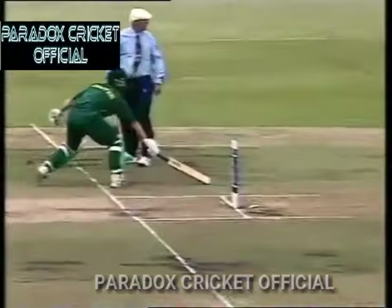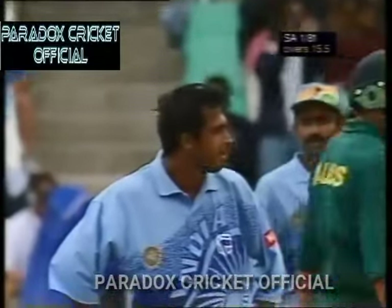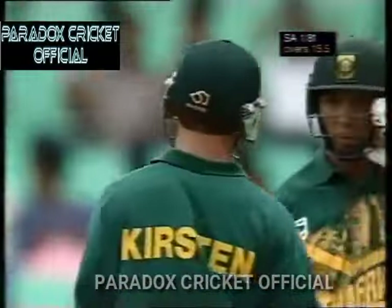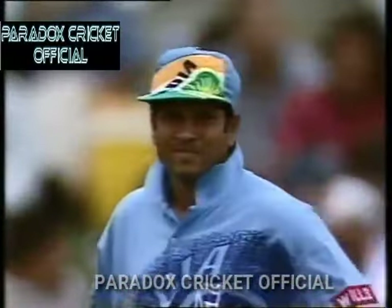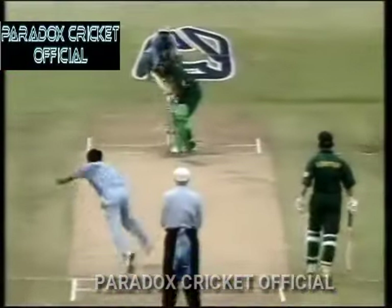There's a shy at the stumps and this is going to be overthrows — in fact there's going to be four of them. Well, that's unfortunate. Nice bit of fielding. I think you and I agree to disagree on that, Geoffrey. We'll talk about it in a moment. 85 for one.